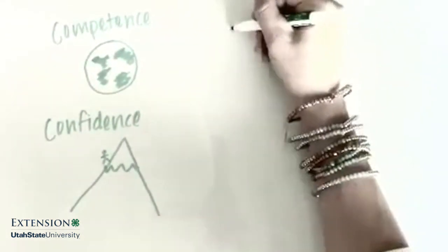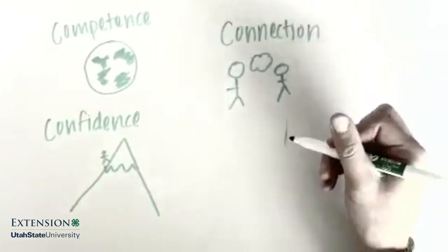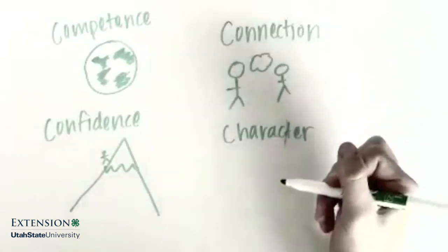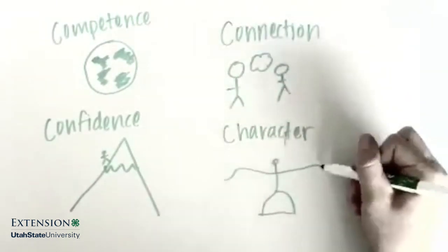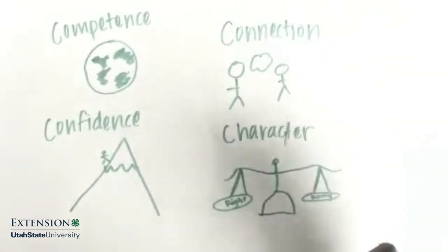Connection: understanding relationships and the importance that positive connections to others contribute to our personal well-being and the well-being of others. Character: the respect for societal and cultural rules, standards for correct behaviors, a sense of right and wrong, and integrity.